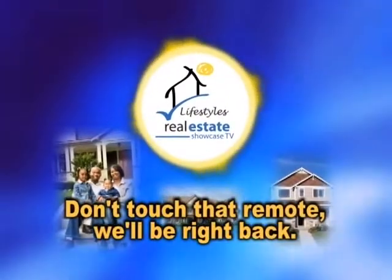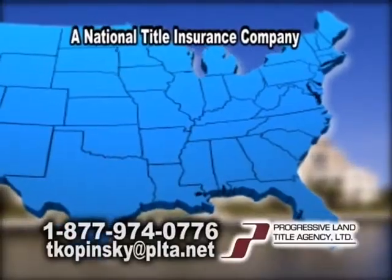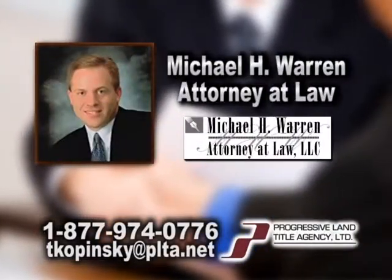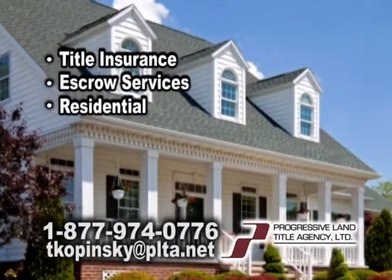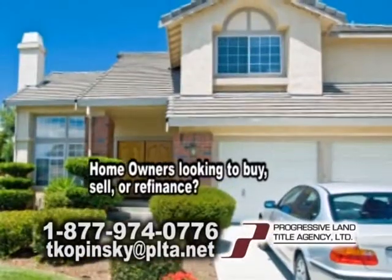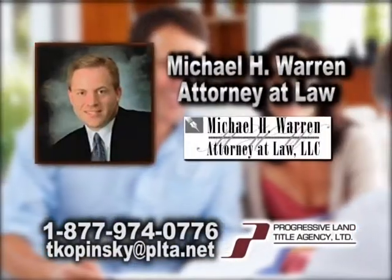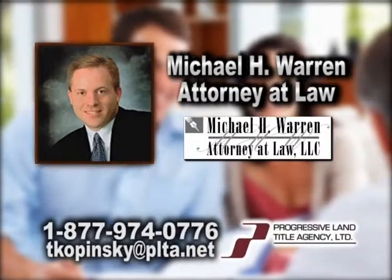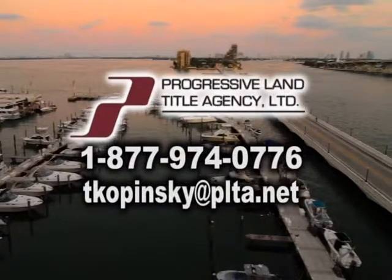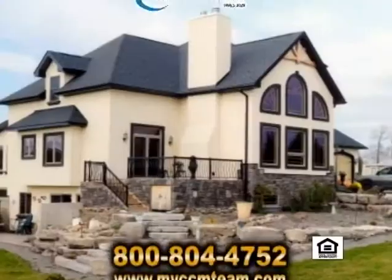Progressive Land Title Agency is a national title insurance company working with the law firm of Michael H. Warren, Attorney at Law. They provide title insurance and escrow services for residential and commercial real estate transactions in South Carolina. Homeowners looking to buy, sell, or refinance your home — let Progressive Land Title Agency and the law firm of Michael H. Warren, Attorney at Law, take the guesswork out and relax. Contact Jerry Kopinski today at 1-877-974-0776 or online at tkopinski@plta.net.